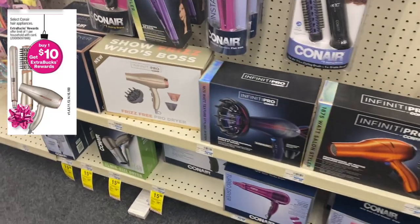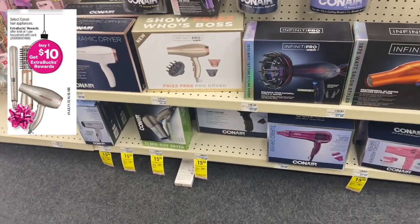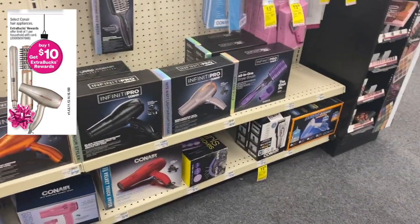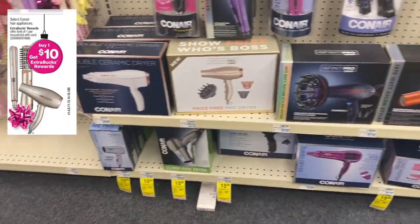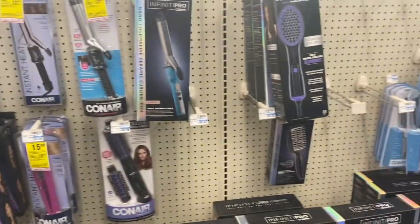This week, select Conair appliances are buy one at $15, get a $10 Extra Buck — effectively $5. There are select ones included for this week; the yellow tags are from last week, so I'll keep you updated in my CVS update deals video coming out on Monday.